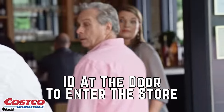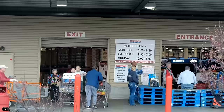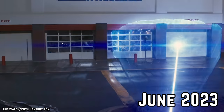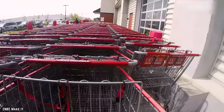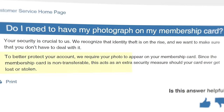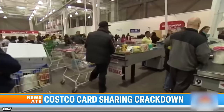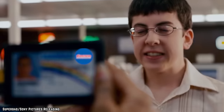The Costco membership ID has typically been shown at checkout to verify identity, but as early as January this year, customers have noticed a change. A national crackdown requiring matching photo ID at checkout started as soon as June 2023, but enforcement quickly became lax. According to Costco's customer service homepage: 'To better protect your account, we require your photo to appear on your membership card. Since the membership card is non-transferable, this acts as an extra security measure should your card ever get lost or stolen.' Now dedicated staff await your arrival at entryways to match up your card with a government-issued photo ID.